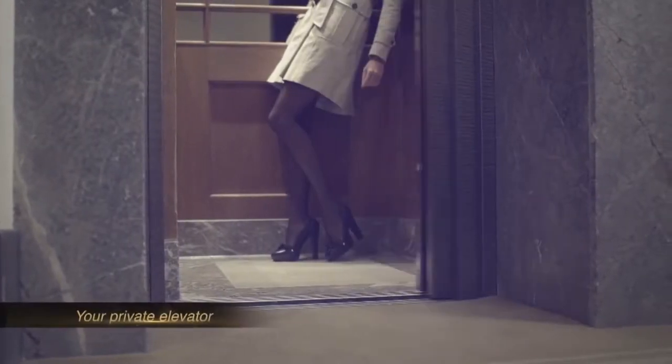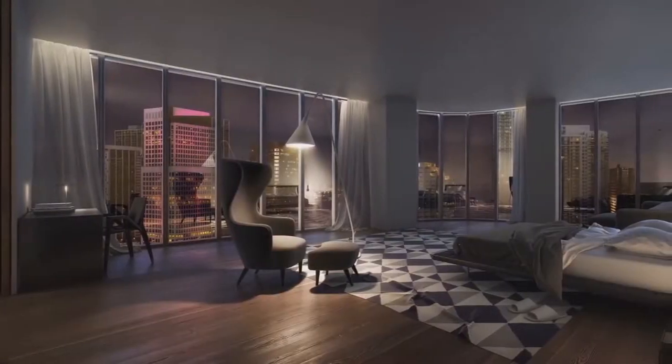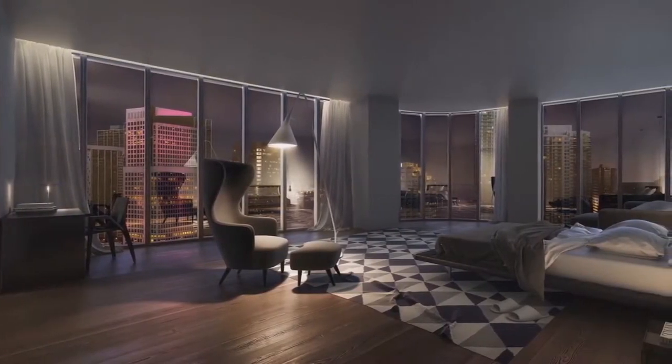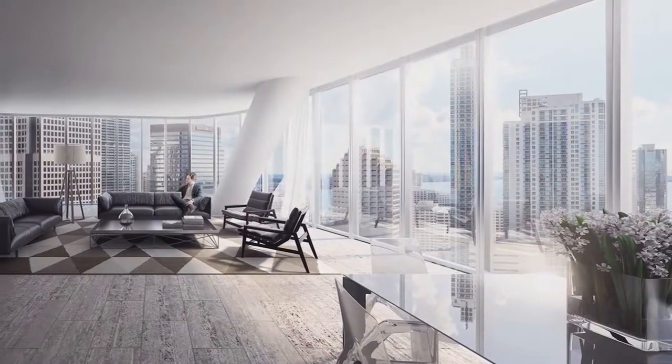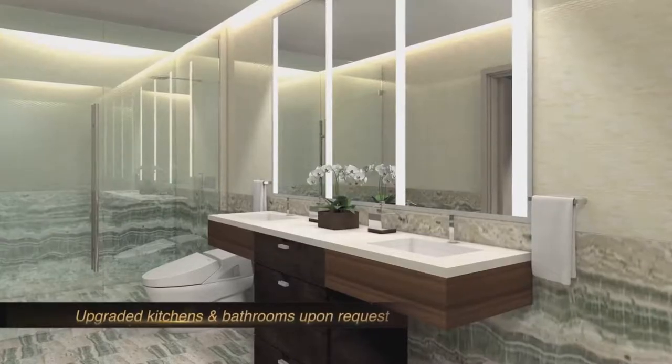Another special feature of the project is that all the units will have private elevators. The floors are going to be done with packages designed specifically by Yavut Fuscherberg, the same as the kitchens and the luxurious bathrooms that the whole project will have.